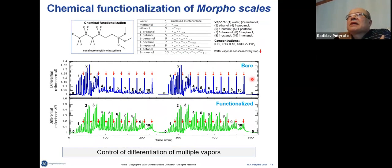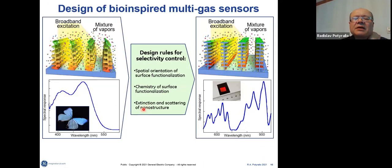We expanded on that knowledge by showing the chemical functionalization of the natural Morpho scales with, for example, fluorinated xylene. We showed that upon functionalization, we are significantly enhancing the response to closely related alcohol vapors. We learned the design rules, including the need for chemical functionalization, the spatial distribution of that functionalization, and the importance of slight extension of the photonic nanostructure. With this, we were able to start fabricating different structural designs.